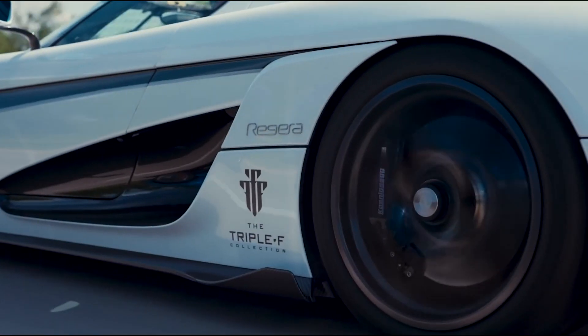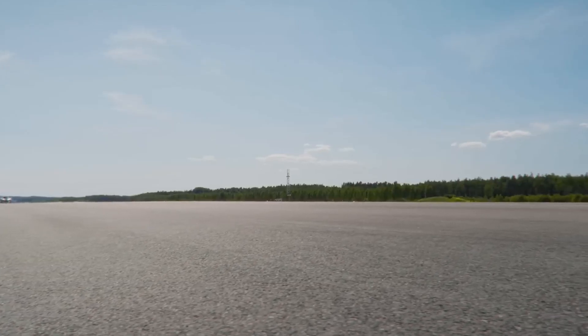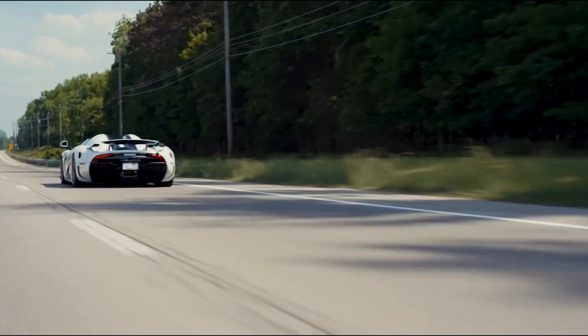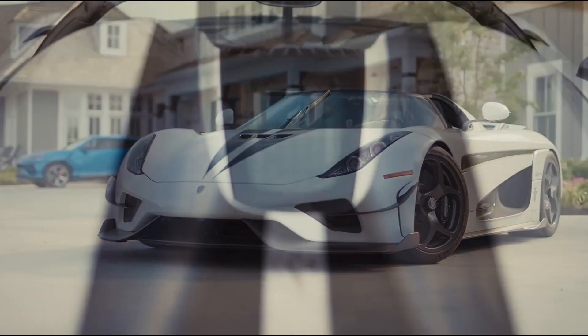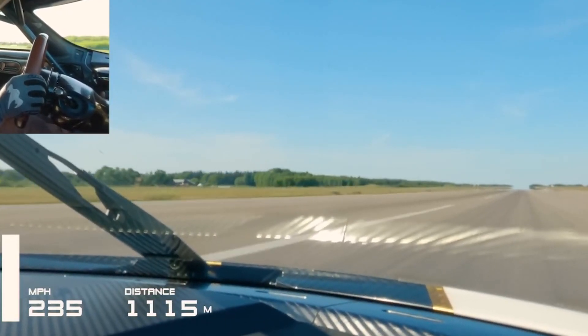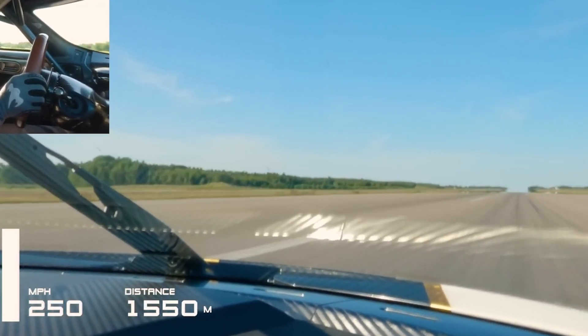When it comes to speed, the Koenigsegg Regera is a true force to be reckoned with. It is capable of reaching phenomenal speeds, with a top speed that surpasses 400 kilometers per hour. The combination of its immense power, lightweight carbon fiber construction, and advanced aerodynamics allows the Regera to unleash its full potential on both road and track, delivering an exhilarating driving experience that few cars can rival.